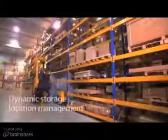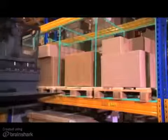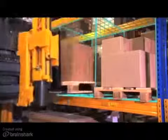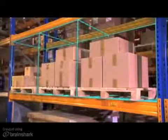Dynamic storage location management: every warehouse owner uses space resources for their needs. The Warehouse Management System, designed by Jungheinrich, adapts flexibly to every logistic concept. The EKX not only drives to the right position but knows exactly where to deposit the pallet.